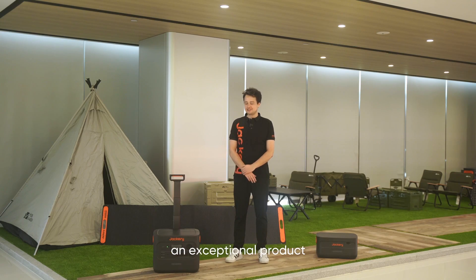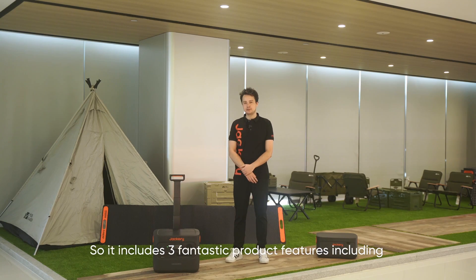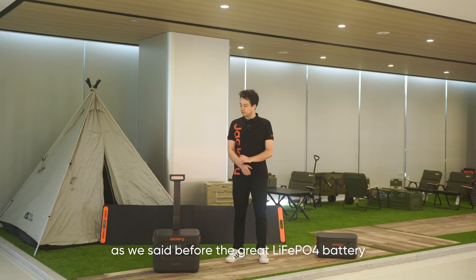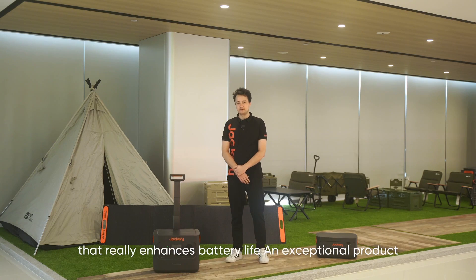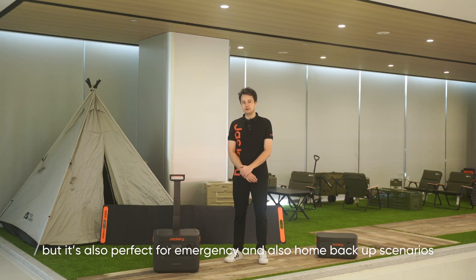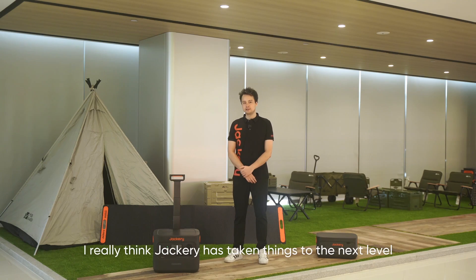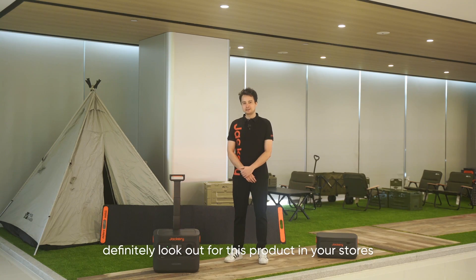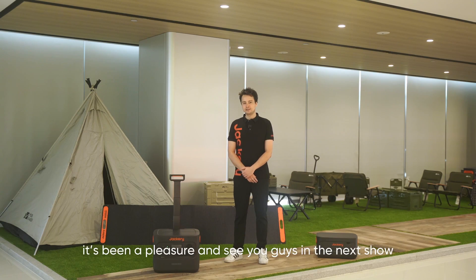Thanks very much for watching today. This is the SG 2000 Plus — an amazing, exceptional product. It includes three fantastic features: ultra-fast charging, IBC technology, and the LiFePO4 battery that enhances battery life. It's not only good for indoor and outdoor usage, but also perfect for emergency and home backup scenarios. Jackery has really taken things to the next level. When this comes out, definitely look for this product in your stores. It's been a pleasure and see you guys in the next show.